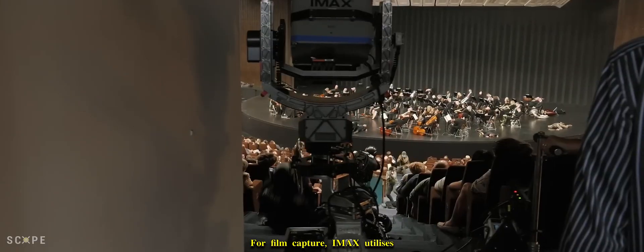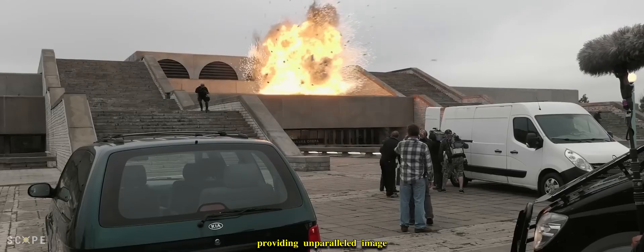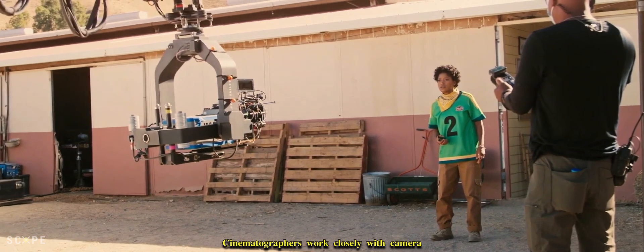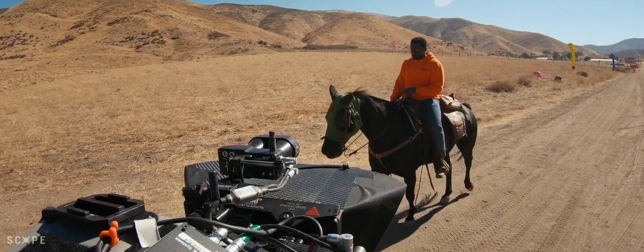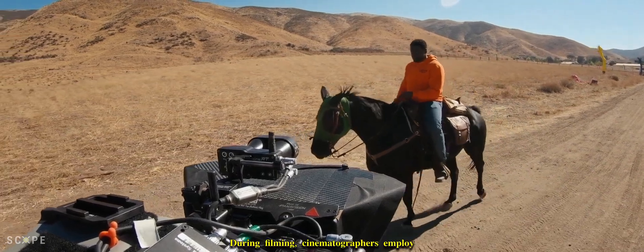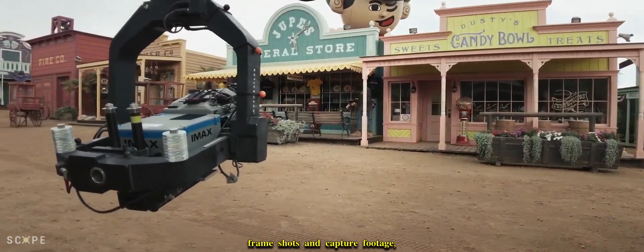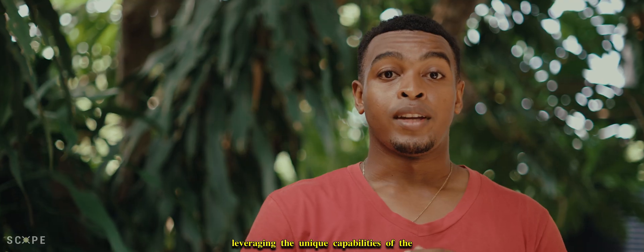For film capture, IMAX utilizes large format 70mm film stock, providing unparalleled image quality and detail. Cinematographers work closely with camera technicians to ensure precise calibration and alignment, essential for achieving optimal results. During filming, cinematographers employ traditional techniques to frame shots and capture footage, leveraging the unique capabilities of the IMAX camera to create stunning visuals.